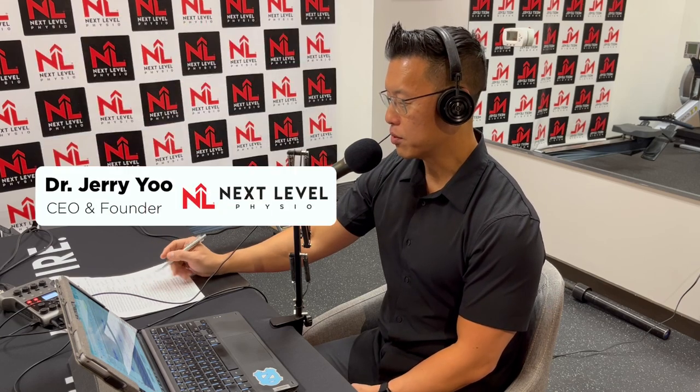Welcome to the Beyond Physio podcast. I'm Dr. Jerry Yu, owner of Next Level Physio. On my show today, I have Dr. Tom Buckheit, who is the director of the Regenerative Pain Therapies Program at Duke University. He has a clinical focus and research focus for the past two decades on immune and molecular mechanisms that promote cellular resilience and recovery in conditions including neuropathy and arthritis.